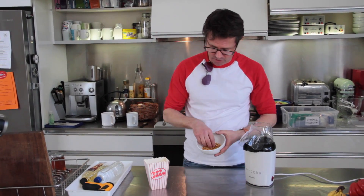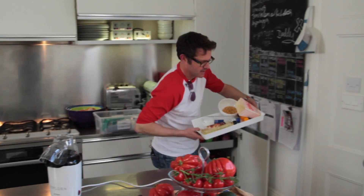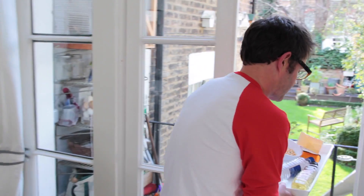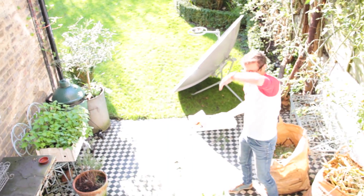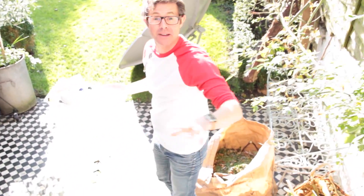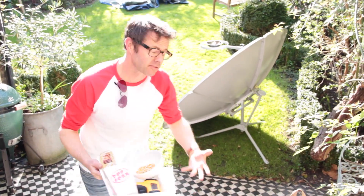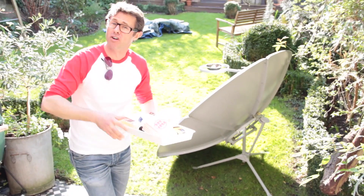This is my popcorn, but the popcorn maker is outside. This is all about the electromagnetic spectrum. Light is part of the electromagnetic spectrum — that's the visible light. Then you've got longer wavelengths of energy, and that is infrared light.